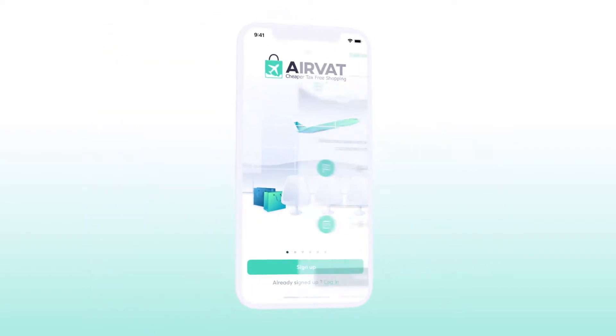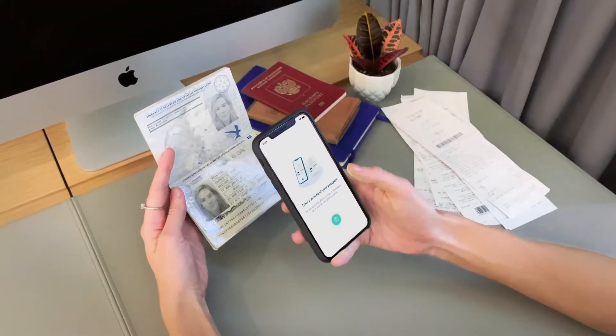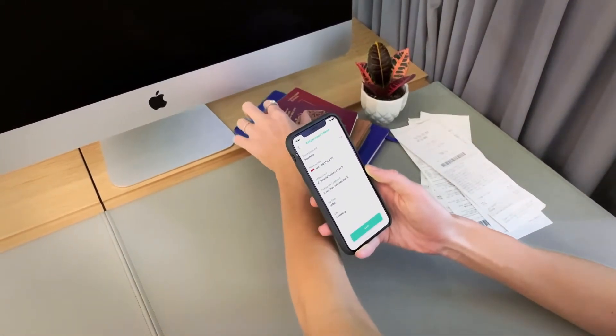Setting up your AirVat account is quick and easy. Start by telling us your trip dates. Next, scan your passport and then fill in your address information. Now you're ready to enjoy your tax-free shopping.